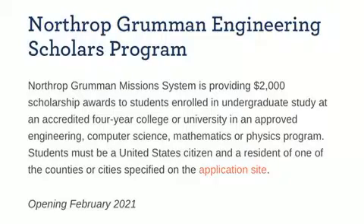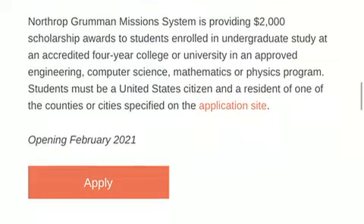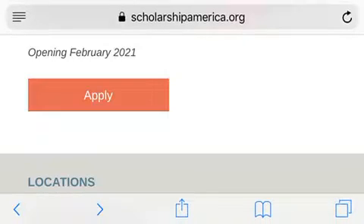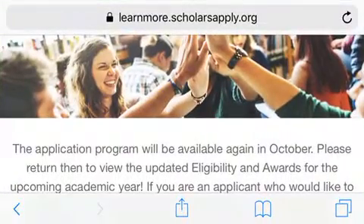This is for a $2,000 scholarship, and any undergraduate student at a four-year accredited college or university may apply. It is for the programs of engineering, computer science, mathematics, or physics, and you must be a U.S. citizen. Just click apply — it opens in February of the year you are watching this. That one is through Scholarship America.